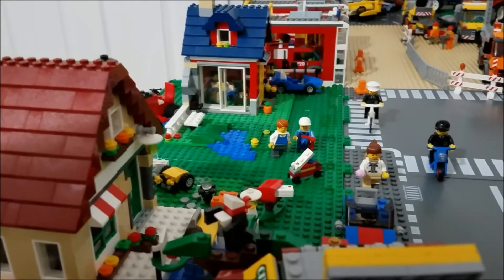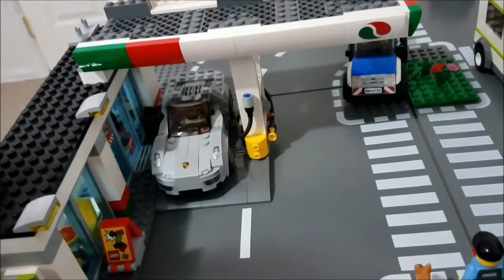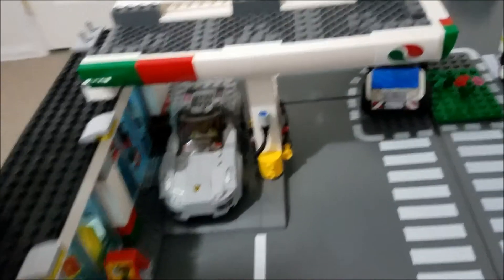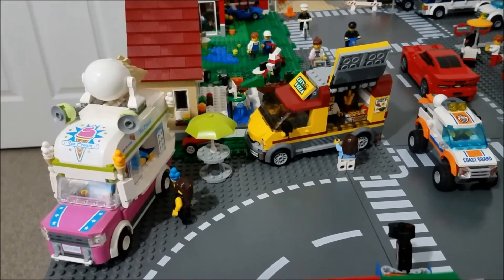Last but not least we have the small cottage and the changing seasons house. Oh yeah, and we also have this gas station where there are some food trucks parked, giving food out to hungry people.